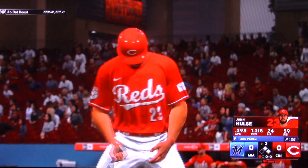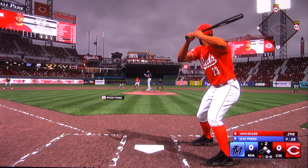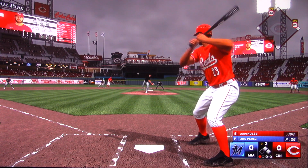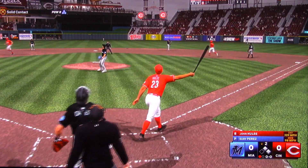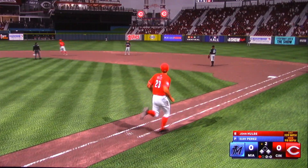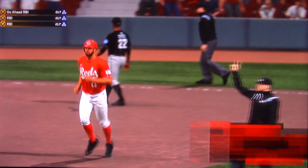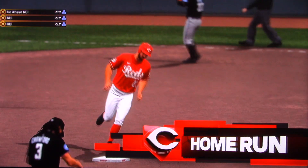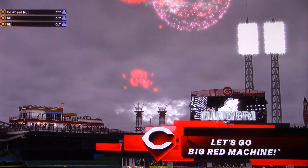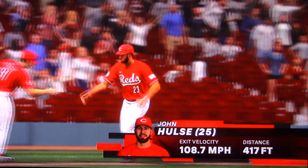Two on with one out. Big Den, next to him for the Reds, coming off a three-homer game last night — so we'll see how he follows that up. In the air to right center — oh, this is managed, way back — that's his fourth home run of the series. It's 3-0.